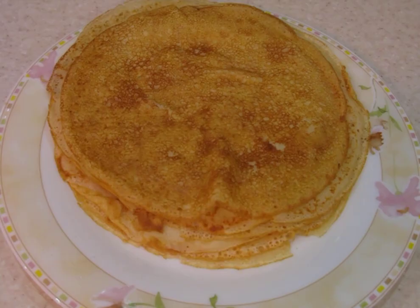Ready-made pancakes with milk and kefir are served with tea or coffee for breakfast, with berries or honey. Bon appétit.